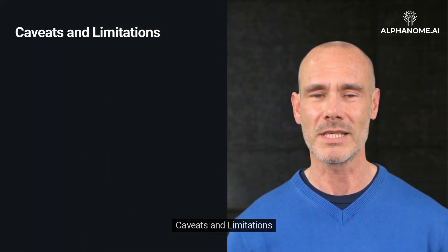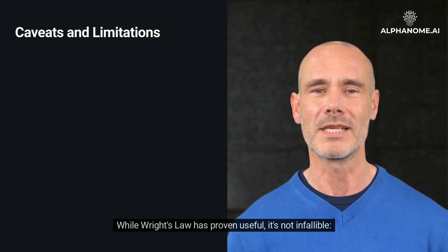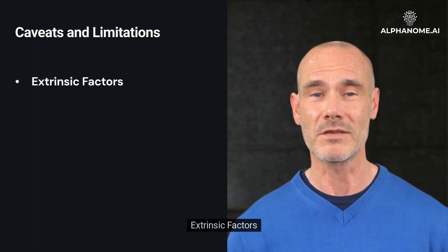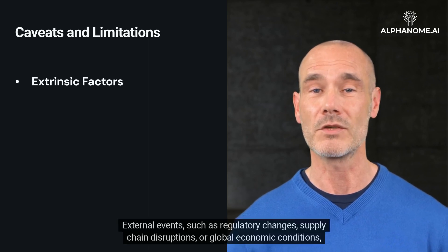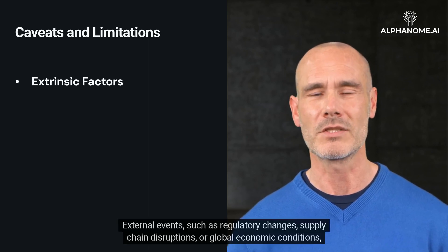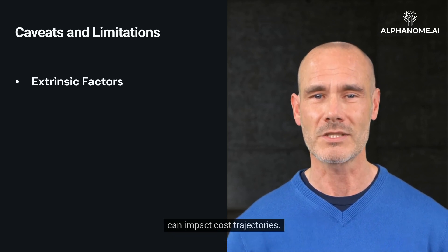Caveats and Limitations. While Wright's Law has proven useful, it's not infallible. Extrinsic factors such as external events — including regulatory changes, supply chain disruptions, or global economic conditions — can impact cost trajectories.